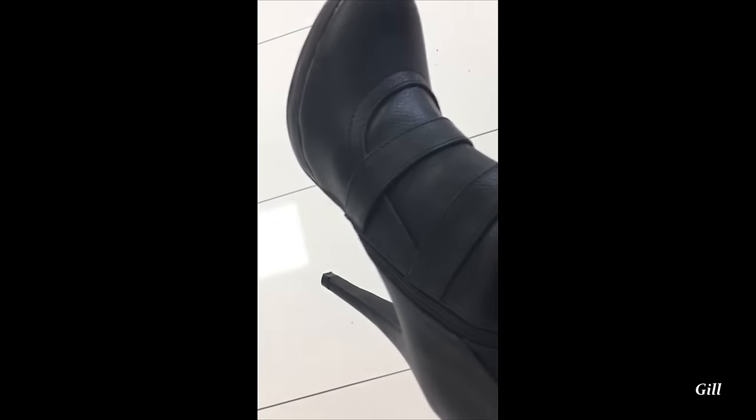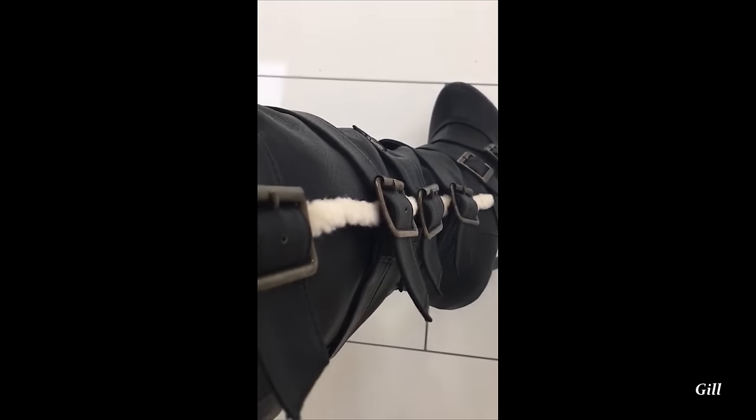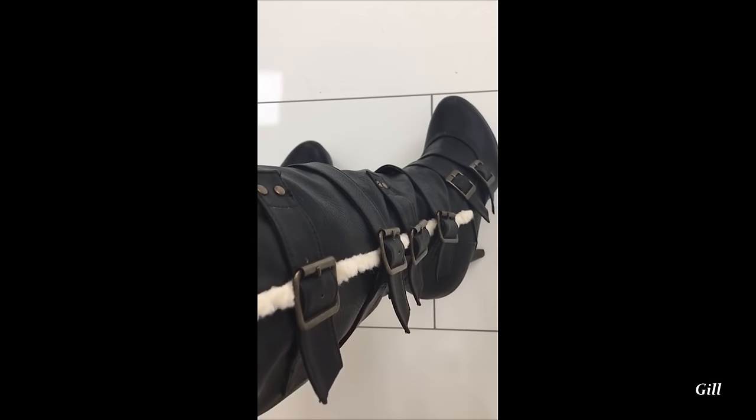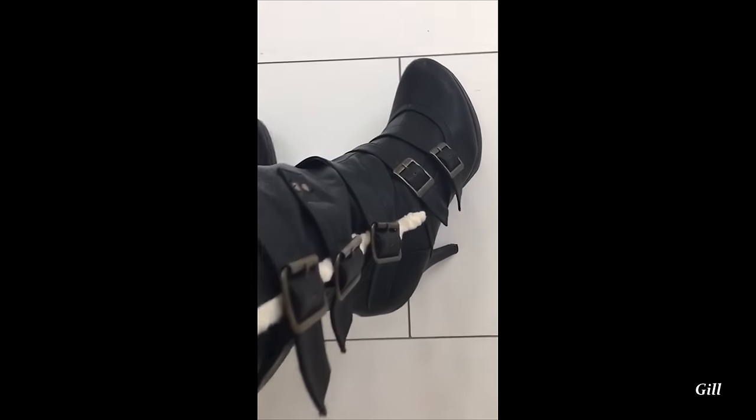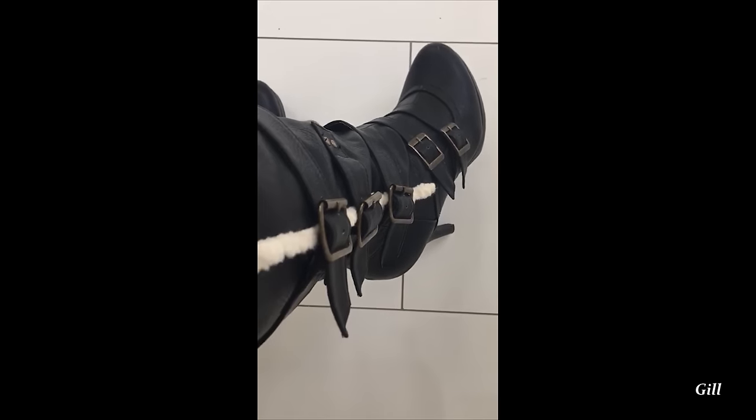Hi, here's a close-up glimpse at my favourite winter boots. They're nice and furry — and believe me, this fur goes right the way down. They're strapped, basically just for decoration, and you can see the wool all down the side with all the buckles. They're a bit like biker boots. I love them, love the heel on them, and they're so comfortable.